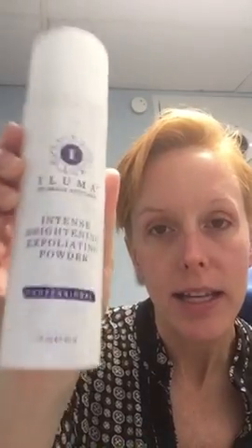There you go. I know it's crazy red, but that happens all the time — it goes away. Give me five minutes. But let's move on to the Aluma Intense Brightening Exfoliation Powder.